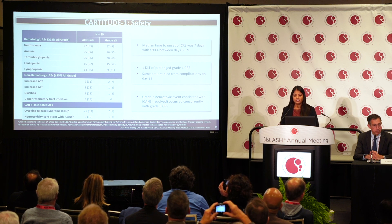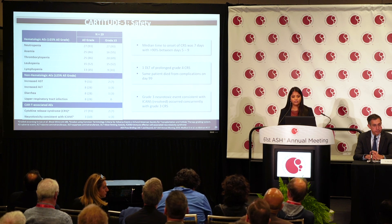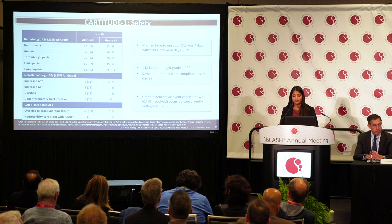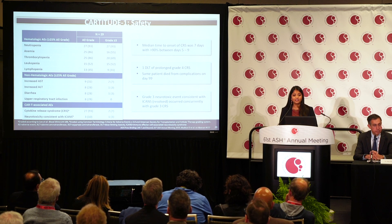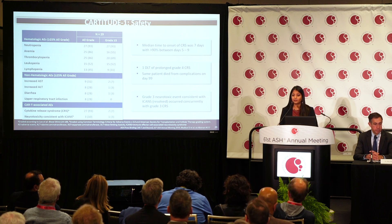Regarding safety, the most common grade 3 or 4 adverse events were hematological, as expected. Non-hematological adverse events were very uncommon: only two patients had increased AST, one had elevated ALT, and one had diarrhea. For cytokine release syndrome, all but two patients experienced CRS, with 86% having mostly grade 1 or 2. One patient had grade 3 CRS, one had a prolonged dose-limiting grade 4 CRS that converted to a grade 5 event, and that patient passed away from complications at day 99.